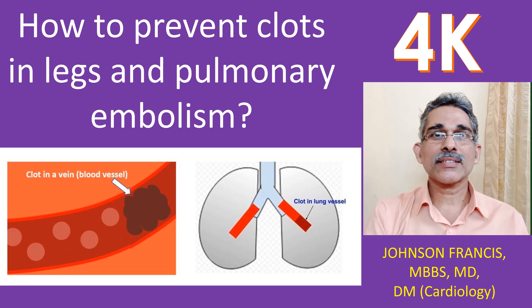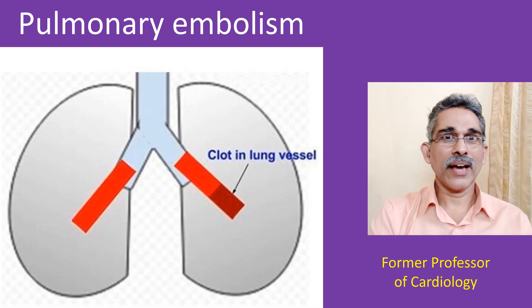Pulmonary embolism is obstruction of blood vessels of the lungs by clots carried by circulation. It is a serious life-threatening disorder and hence trying to prevent it is very important.